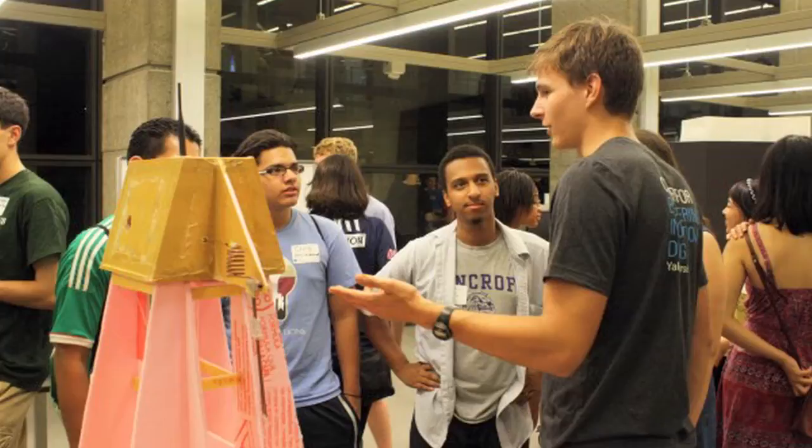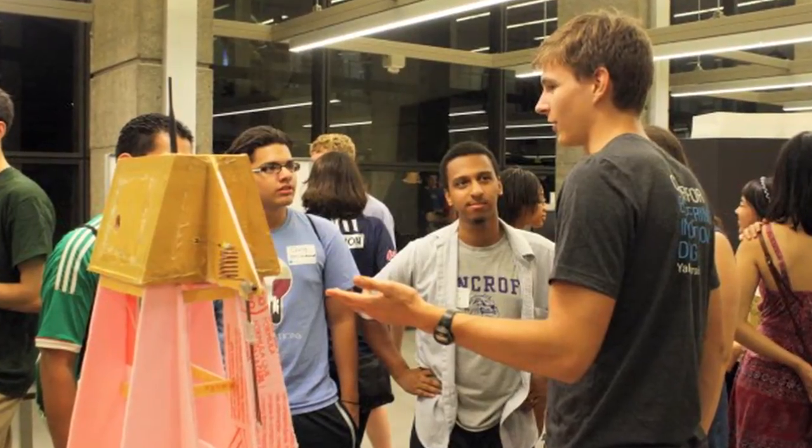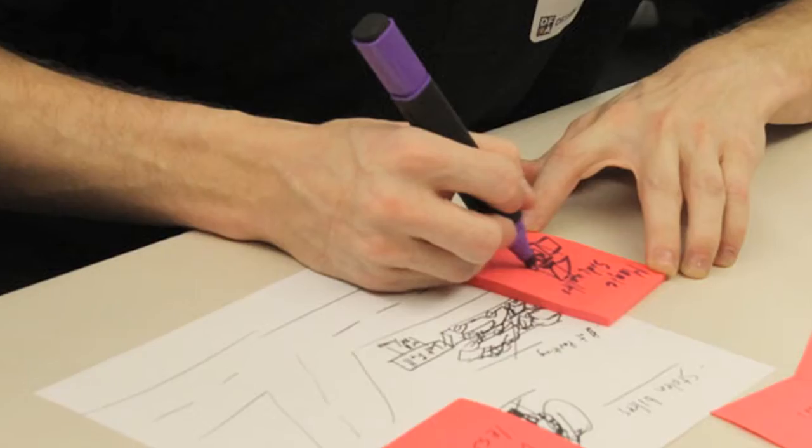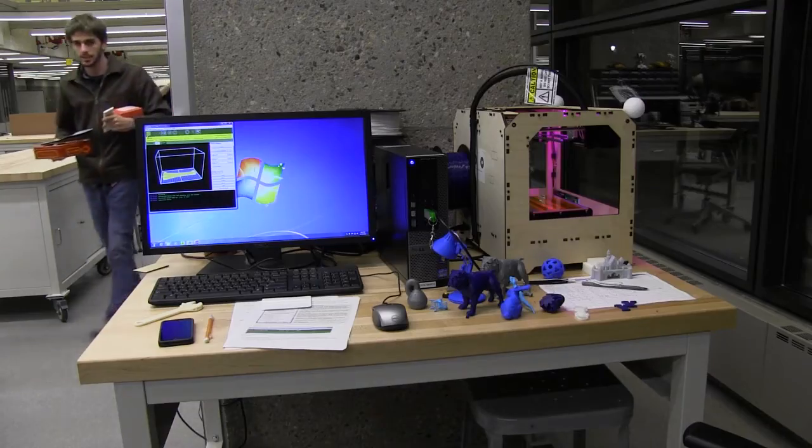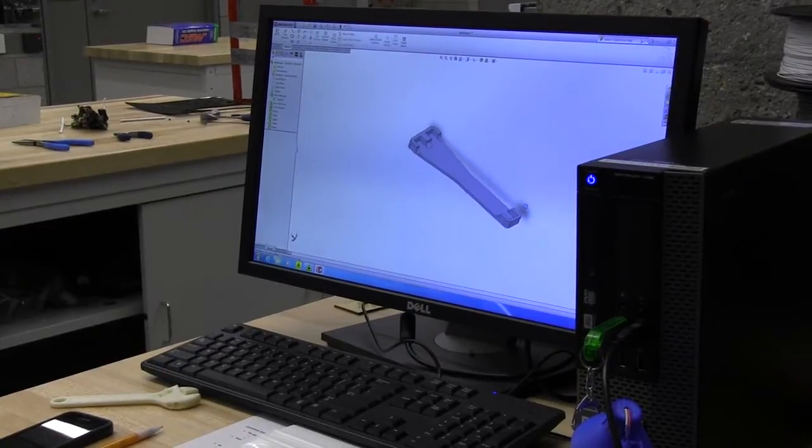We just opened our doors a few weeks ago. The mission of the Center is really to provide the resources necessary for the Yale community to come together to collaborate, to generate ideas, and also to provide the resources necessary to realize those ideas — to move them past the post-it note.